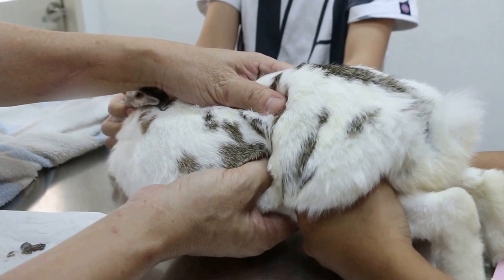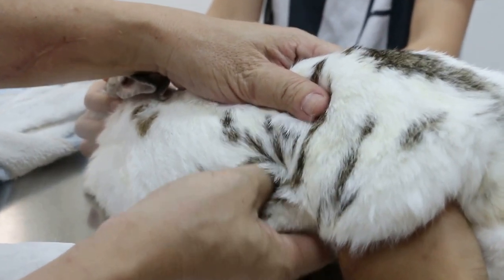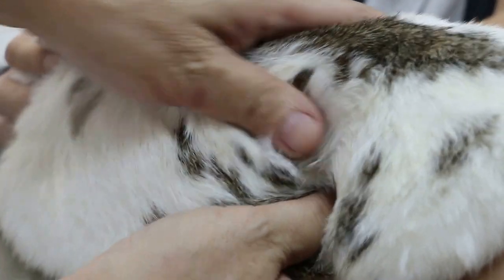So it could be a uterus infection. What we'll do is put on antibiotics, and they don't even have to sterilize her.